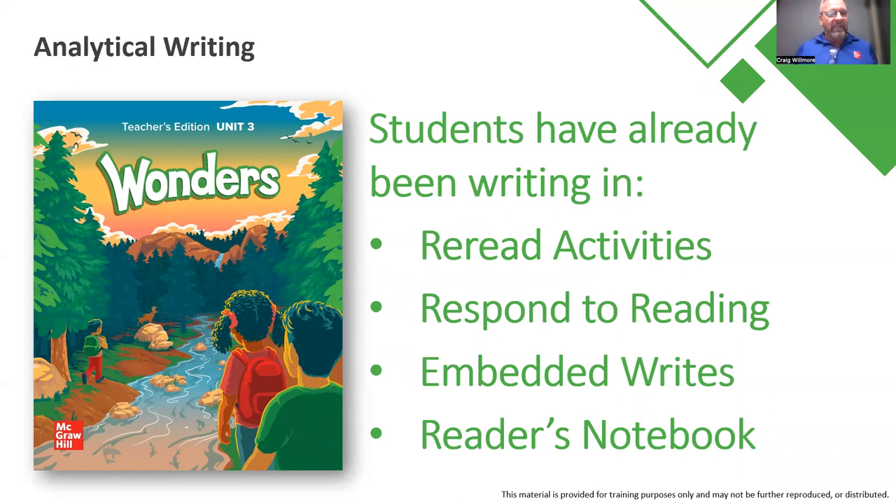We're going to be talking about analytical writing. Students have already been writing in their Reading-Writing Companions on the shared reading, the mini lessons, and the reread activities. They've been responding to the reading with that shared read, and we have embedded writing opportunities throughout — asking students to summarize a story, talk to a peer, and then write that down. Also just a little bit about the reader's notebook.